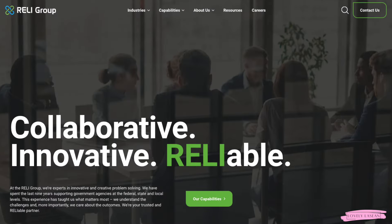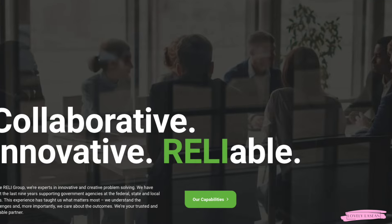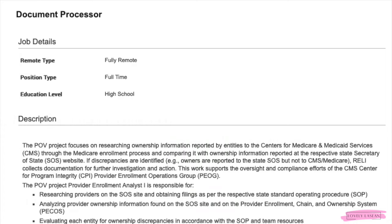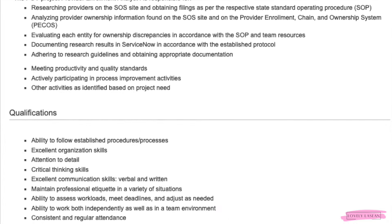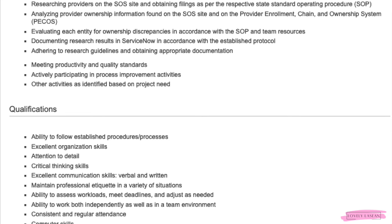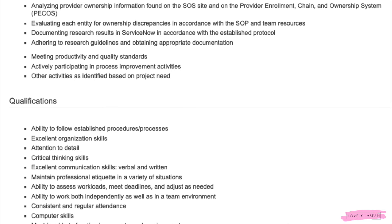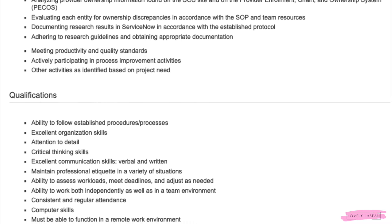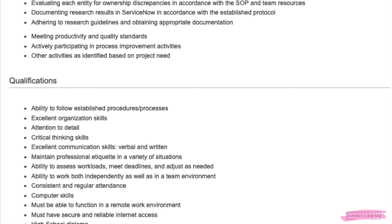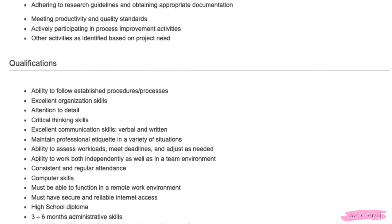The next job is from the company Reli Group — I've featured them on the channel twice before. They always have jobs that do not require you to talk to people. They currently have a document processor job. You'll be researching providers on the SOS site, obtaining filings per the respective state operating procedure, analyzing provider ownership information on the SOS site and the Provider Enrollment Chain and Ownership System, evaluating each entity for ownership discrepancies in accordance with the SOP, and documenting research results in ServiceNow.